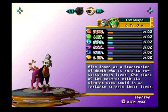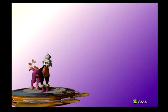The Yami Maya. Sub-Joker, of course. Also known as a transporter of death who is said to possess seven lives. One glare at the enemies with its glowing eyes could, in an instant, cripple their lives.